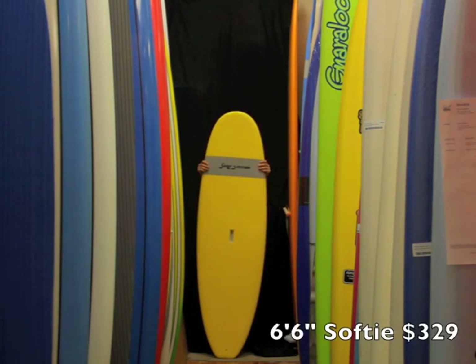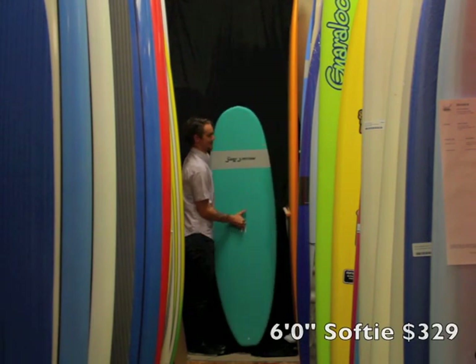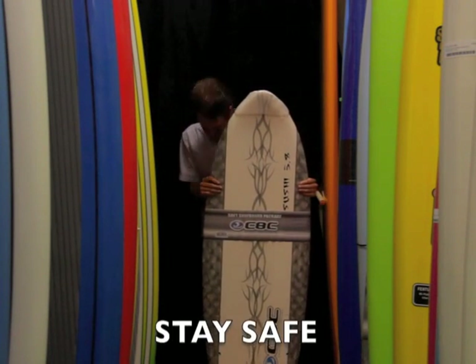Soft tops — you can hold it with your hand. It doesn't matter how big or small you are, buy a soft top, you're gonna learn. Buy it for your kid — he's gonna fall in love with it.